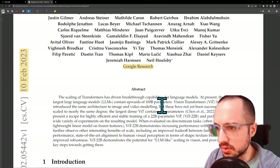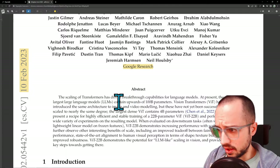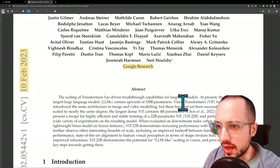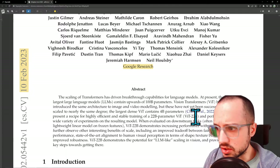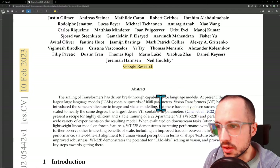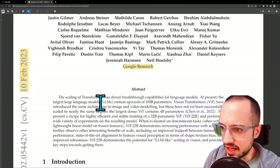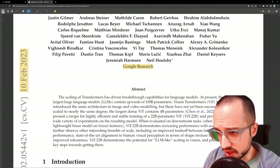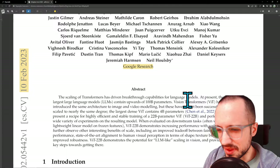The scaling of Transformers has driven breakthrough capabilities of language models — very true. The largest language models contain upwards of 100 billion parameters. Large language models — your GPT-3s, GPT-4s — are really what's making waves right now. They have these emergent abilities: whenever they scaled them up by a couple orders of magnitude, suddenly they became incredibly good at answering questions, understanding context, and having a very broad general knowledge base.